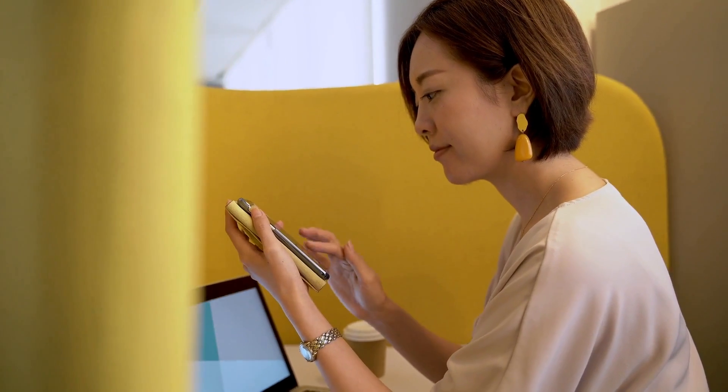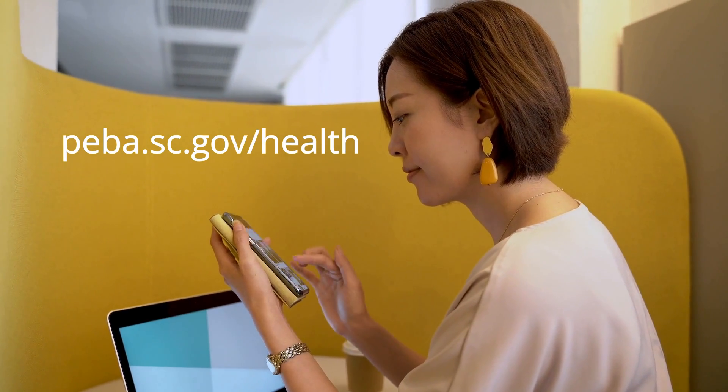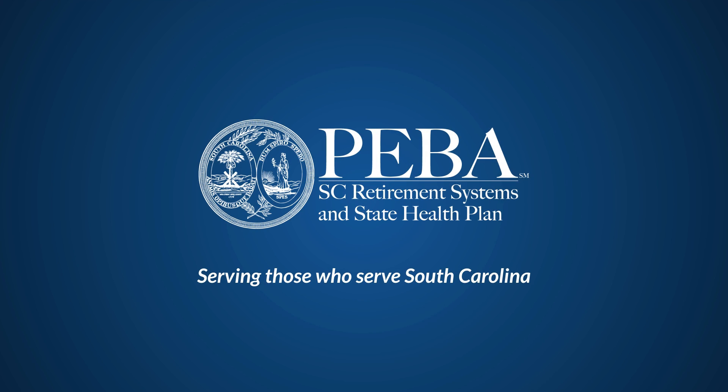Before you decide which plan is right for you, be sure to review the features of each plan available at peba.sc.gov/health. PEBA — serving those who serve South Carolina.